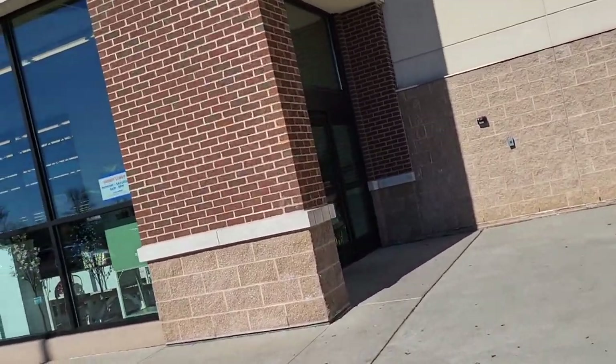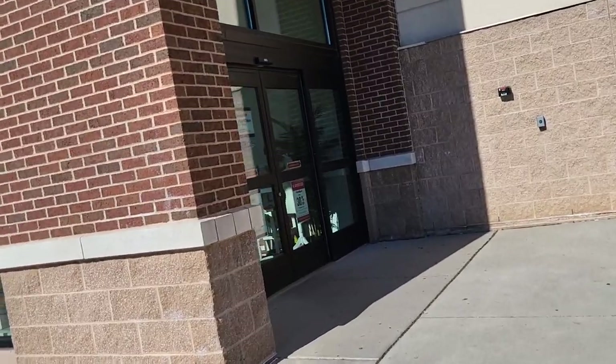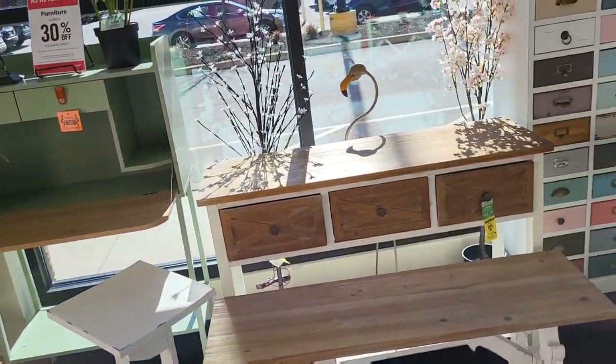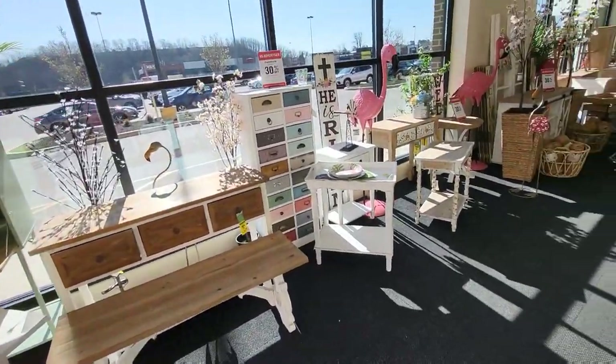I've literally spent three and a half hours in this store before. I'm gonna try and just keep in focus. But who can stay focused when all this stuff is in here as soon as you walk in?